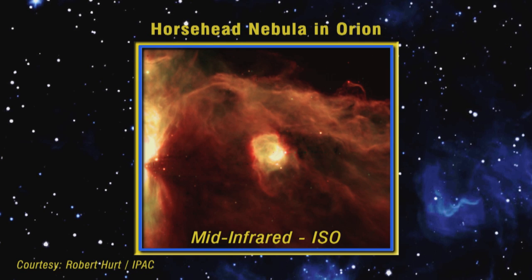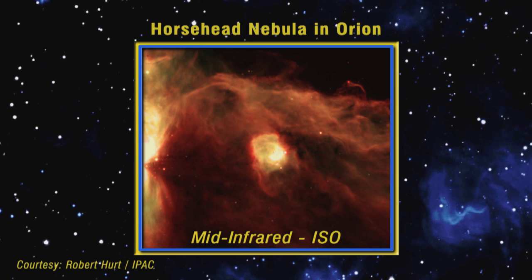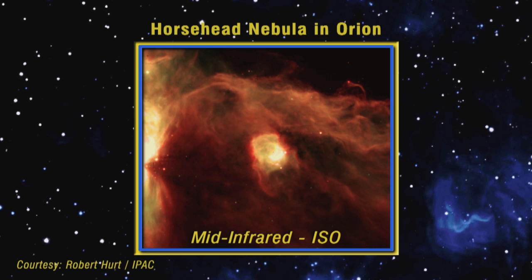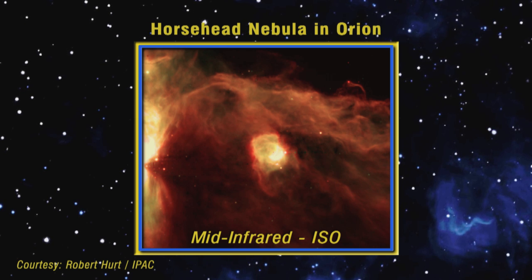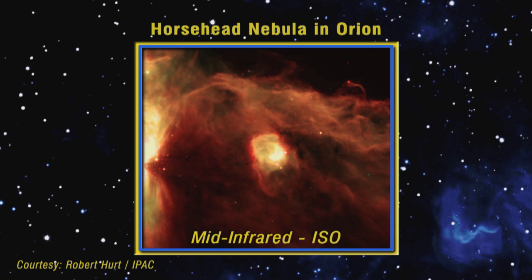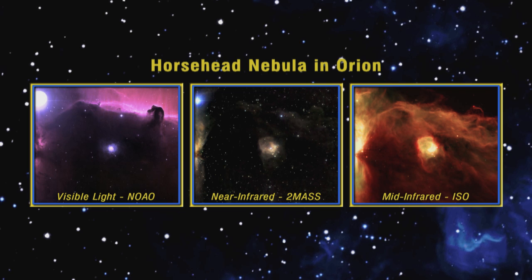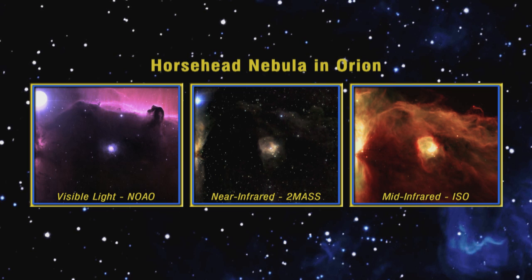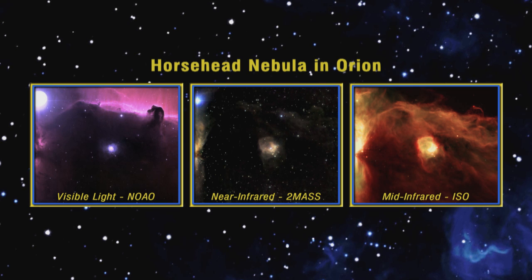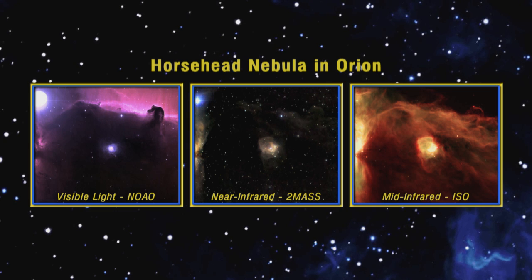The mid-infrared shows yet a different picture. Same part of the sky, but here you're actually seeing the dust clouds themselves glowing. The dust is warmed at just the right temperature by those stars to glow at the wavelength the mid-infrared detector can see. Here we see all three images side by side, and these different ways of looking at the same object really provide a lot of insight to astronomers when studying star formation processes.